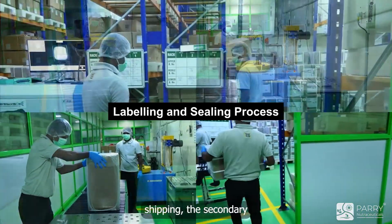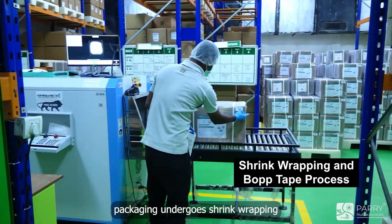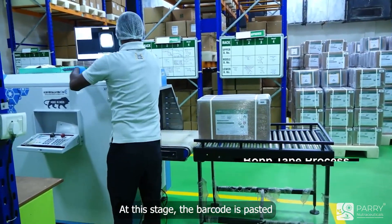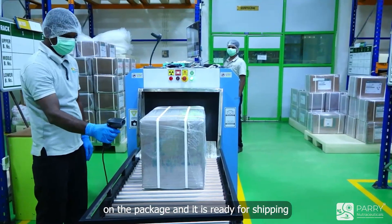Furthermore, before shipping, the secondary packaging undergoes shrink wrapping and is sealed with BOP tape. At this stage, the barcode is pasted on the package and it is ready for shipping.